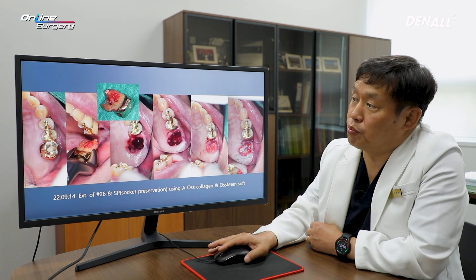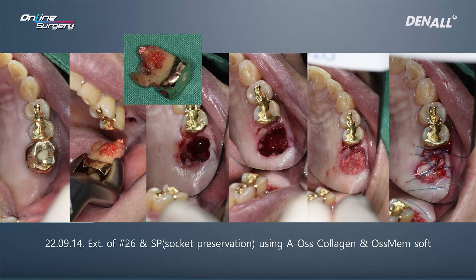In number 26, extraction was done, sufficient curettage was done, A-oscollagen was placed, socket preservation was performed, and Osmem Soft was used before suturing.